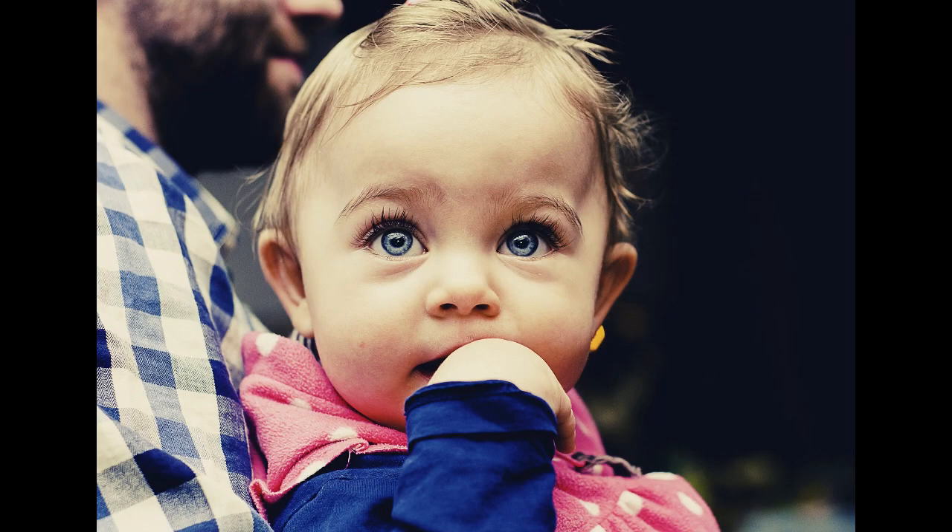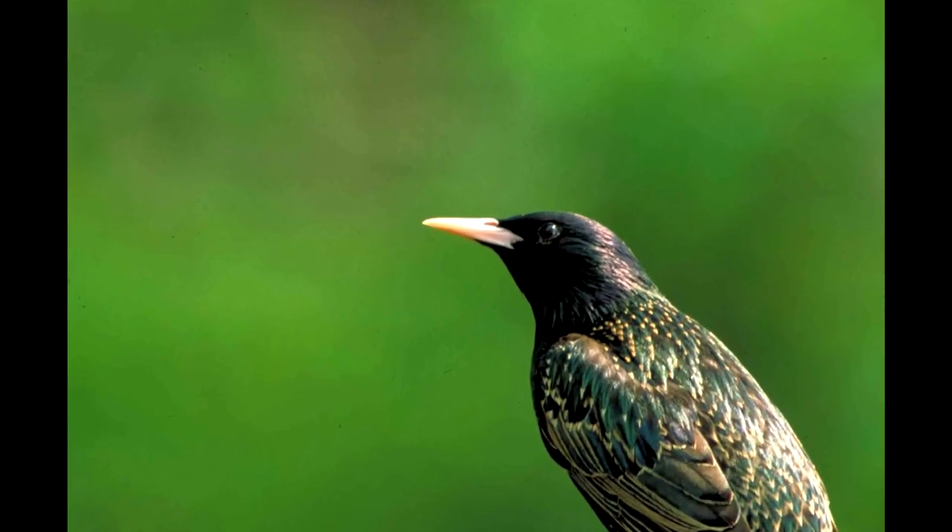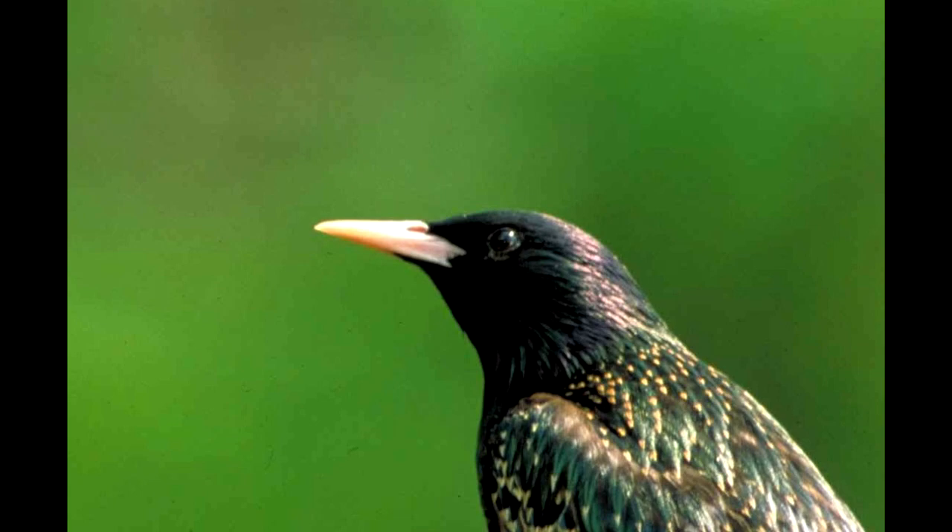Eyes are important to humans as well, but our eyes are only 1% of the contents of our head. In European starlings, their giant eyes are 15% of their head.